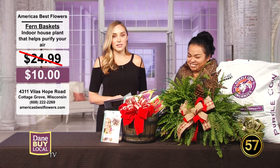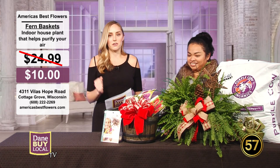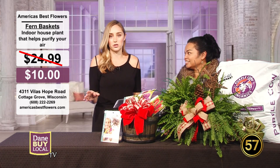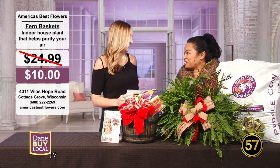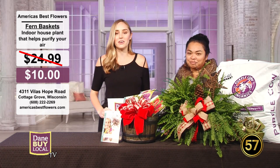Give it to everybody — it's a perfect gift. Be sure to stop by America's Best Flowers in Cottage Grove or Edgerton. They have classes going on all the time for the holidays, and great expert advice. Whether you're having any issues with your plants, bring them in and they'll help you out. Ro, thanks for being with us — and we'll be back with more Dane by Local TV right after the break.